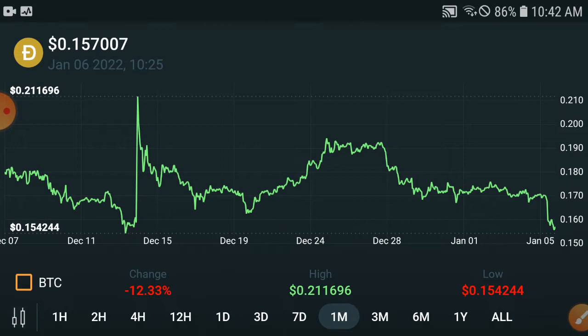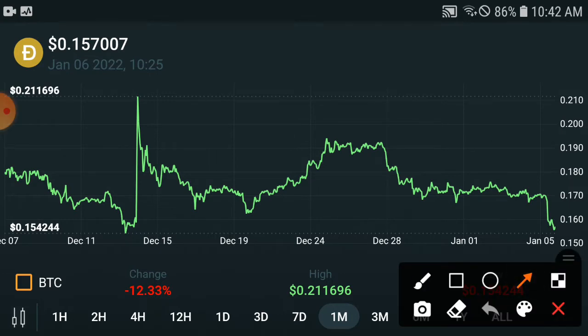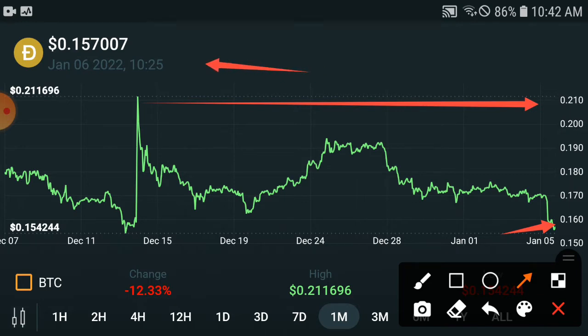I'm opening the last one month chart. In the last one month, if we check the highest point they hit, it was $0.20 USD. The current price is $0.16, and they have come down to $0.15 USD. So as they hit $0.20 USD before, if they hit that again, think about how much profit you could get.